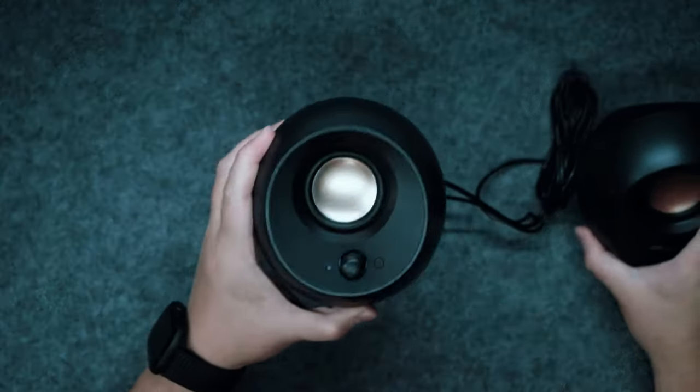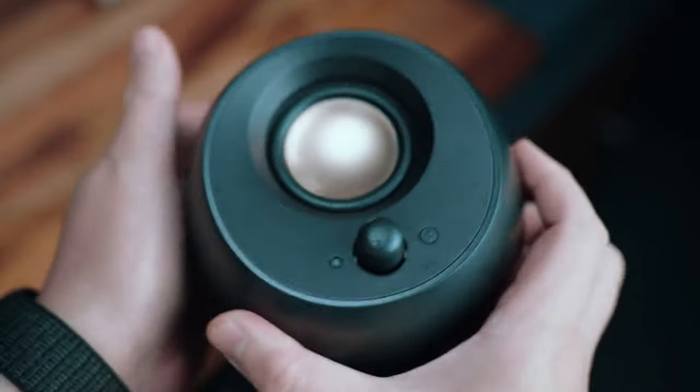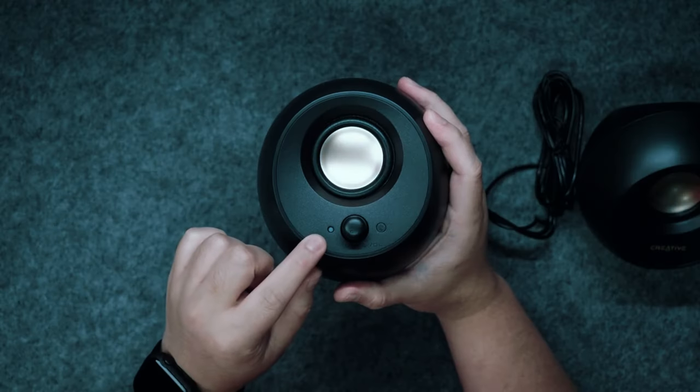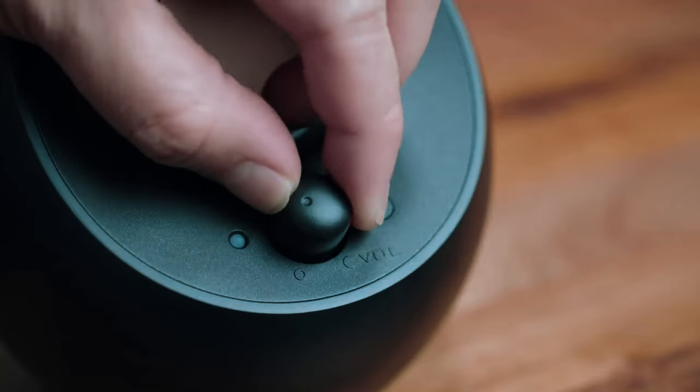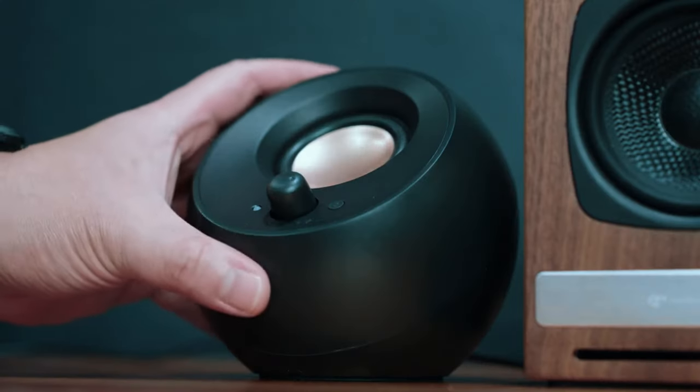The speakers also have Bluetooth 5.0 for wireless streaming from your mobile devices and a handy 3.5mm aux input as an alternate wired connection. Note that the Pebble V3 lacks a headphone output, so you'll need a USB-C to 3.5mm adapter for private listening.